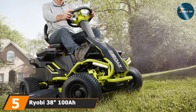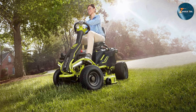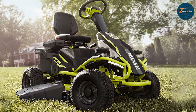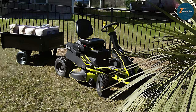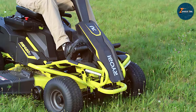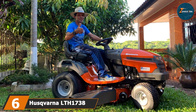At number 5 on our list, we have the Ryobi 38-inch 100AH battery electric mower, which represents the future of lawn care with its eco-friendly battery-powered design. This mower is perfect for environmentally conscious homeowners who want to reduce their carbon footprint without compromising on lawn care quality. The 38-inch cutting deck is adequately sized for medium lawns, and the 100AH battery offers ample mowing time per charge. The design is modern and sleek, with an emphasis on quiet operation and zero emissions. The Ryobi electric mower is built with precision and care, featuring high-quality components that ensure longevity. Usability is a highlight with easy-to-use controls and a hassle-free battery system that eliminates the need for fuel, making it an excellent choice for eco-conscious gardeners.